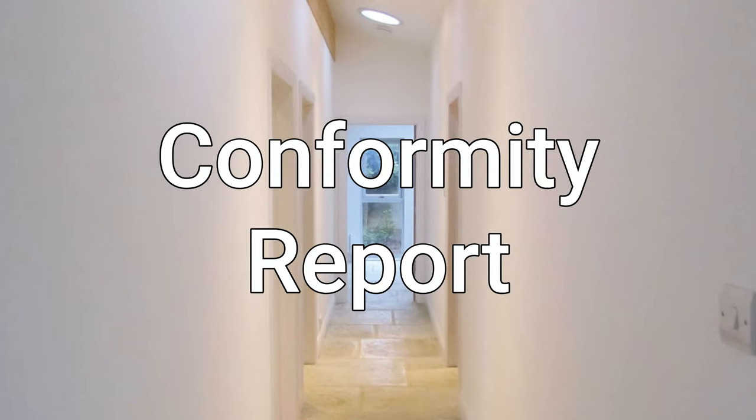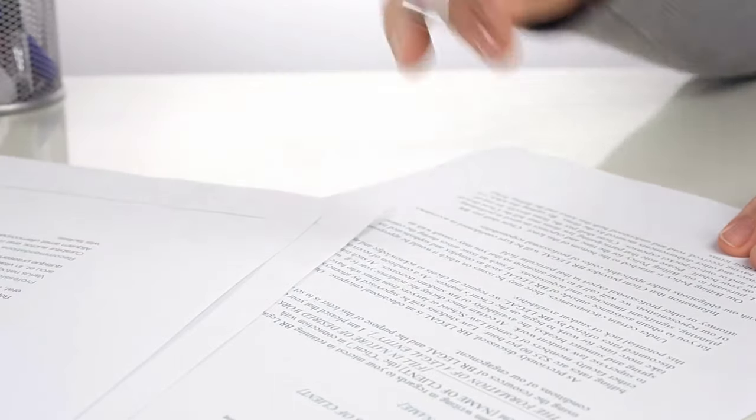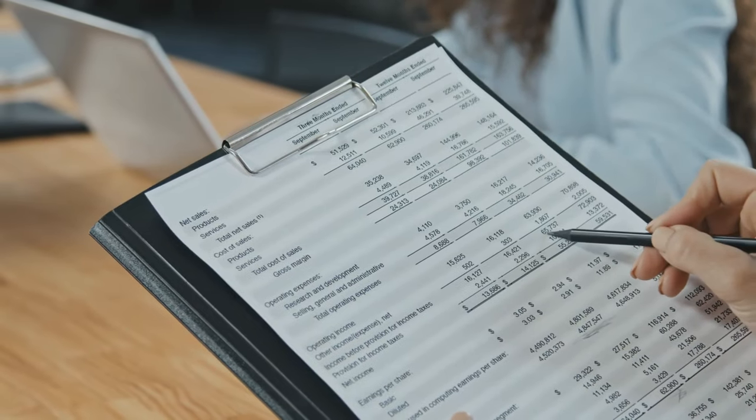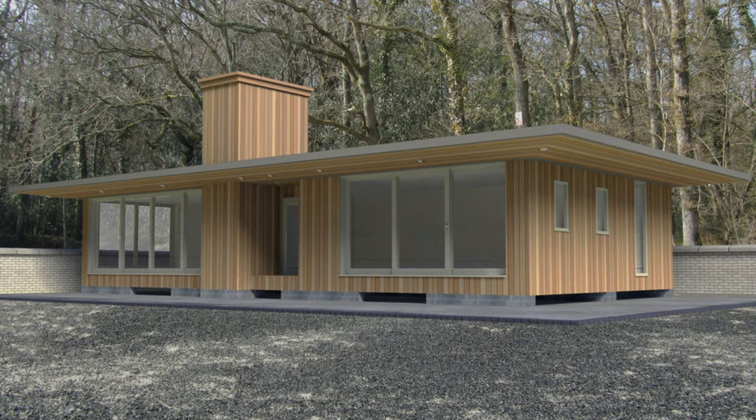Habitat provides a comprehensive conformity report. At Habitat, we understand that navigating the laws and regulations surrounding mobile homes can be complex and overwhelming. That's why we provide a comprehensive conformity report with every home we build. Over the past 15 years, we have assembled over 100 large mobile homes on site and have become experts in the field.